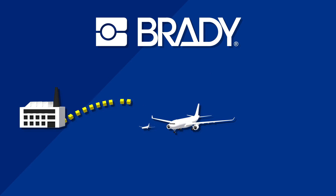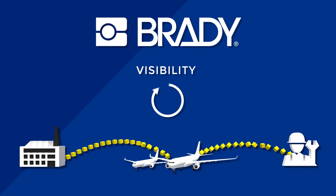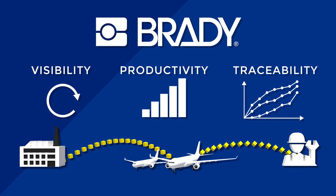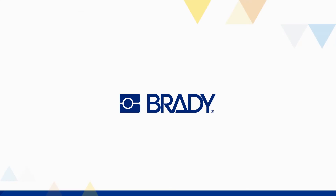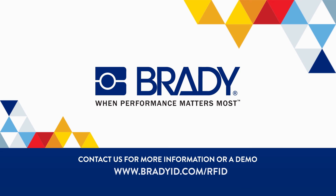By attaching the RFID label to a part or component, you get real-time visibility across the supply chain. You increase productivity and traceability, reduce the risk of errors, and improve performance. Brady — when performance matters most.